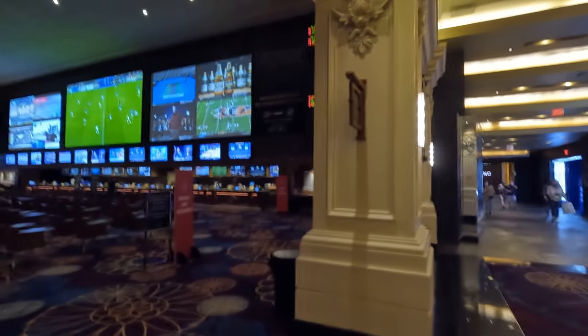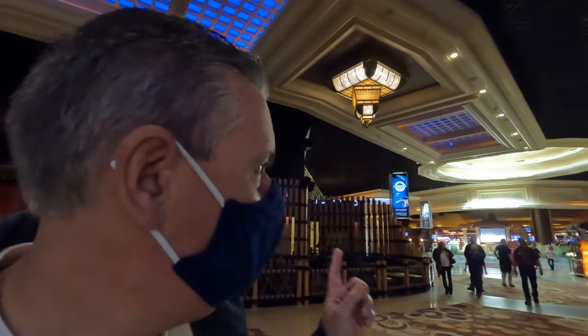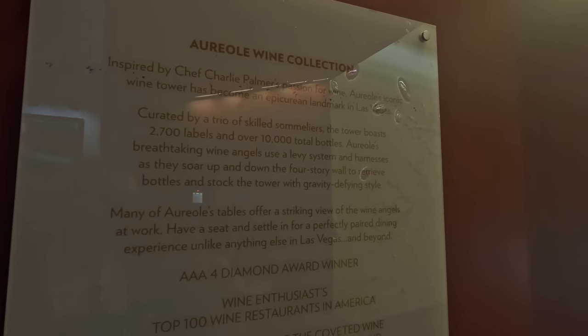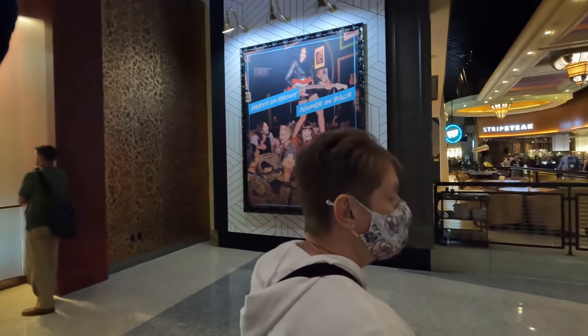If you ever wondered what these big areas are, they're called Sportsbooks. When the games run it's a huge seating area with big screens where they all bet on the games. I think the Hilton has the biggest one in Vegas. Mandalay Bay is a huge conference hotel with lots of nice seating areas and shops - it's just a long way from the strip. Over there they have bottles of wine on the walls - the servers get strapped up and climb up to retrieve the bottles. This place is called Oriole, and they have skilled sommeliers. It's quite fun seeing them do their thing - very expensive restaurant but there are a lot of very affordable restaurants in here.